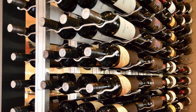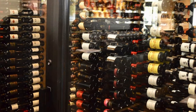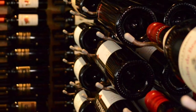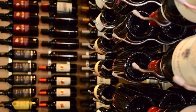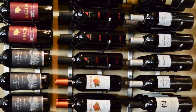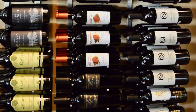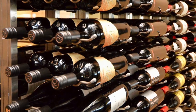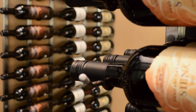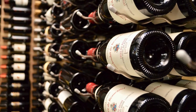We used Vintage View Platinum Series racking in both wall mount and floor-to-ceiling mount styles. These racks show the bottles label forward; some are one bottle deep and some are three bottle deep. The floor-to-ceiling mounted racks have one bottle deep on the glass window side so the bottles can be seen from the outside, and three bottle deep on the inside of the cellar.